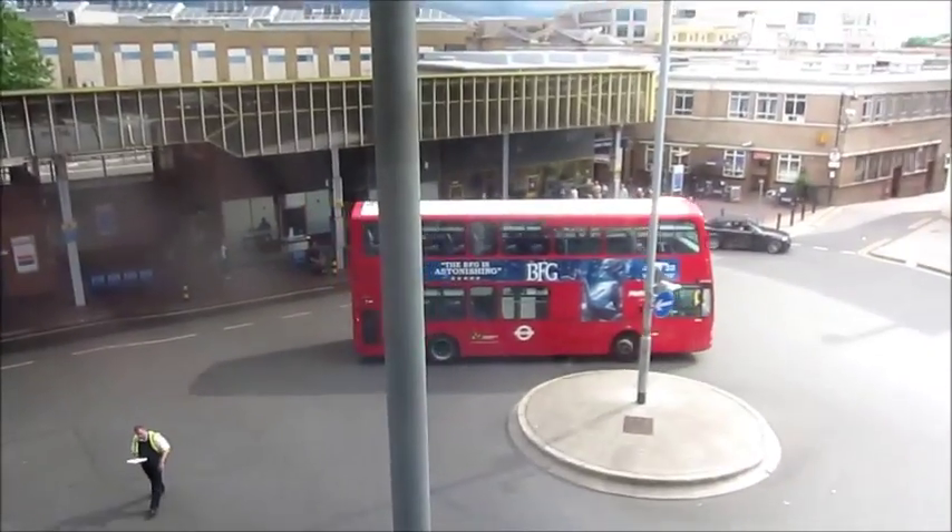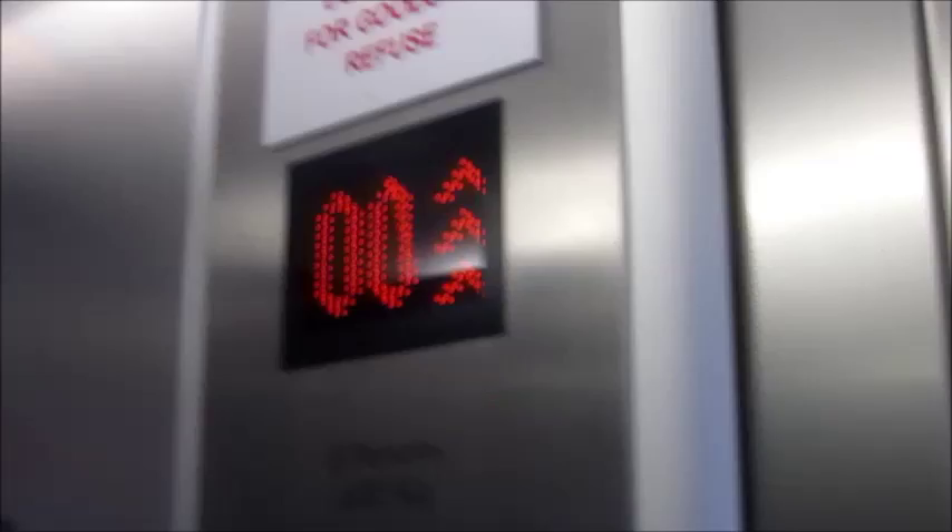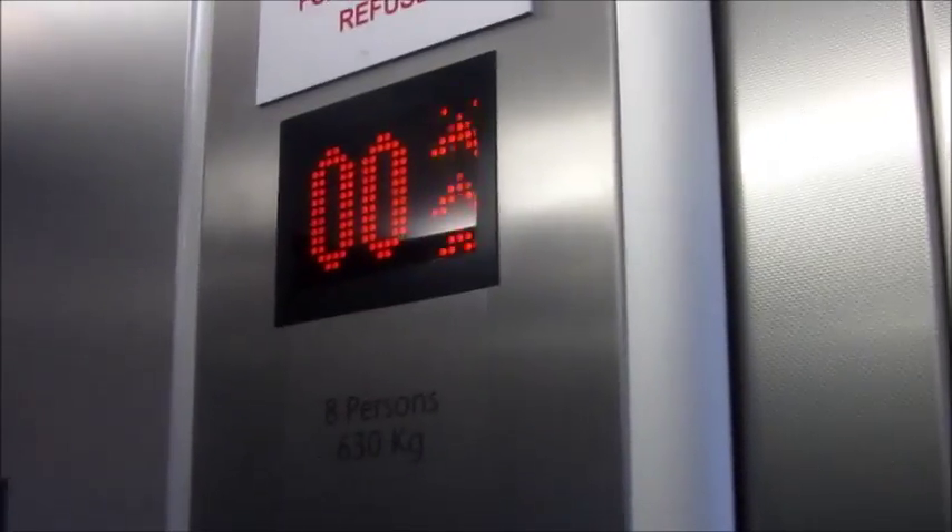That bus is the 607. The 607 used to be a trolley bus. The ground floor is called floor double O in this building.